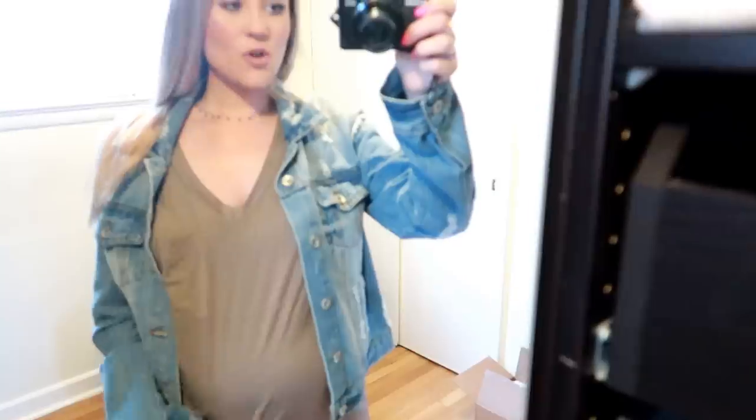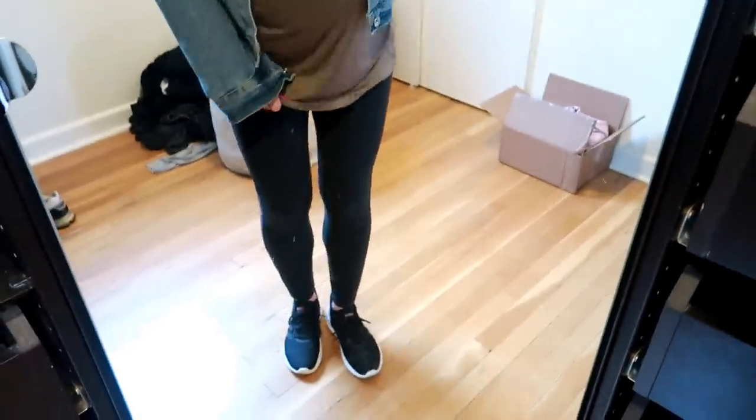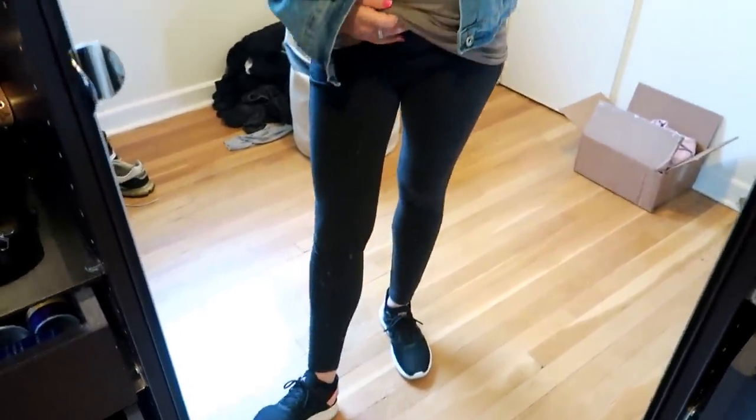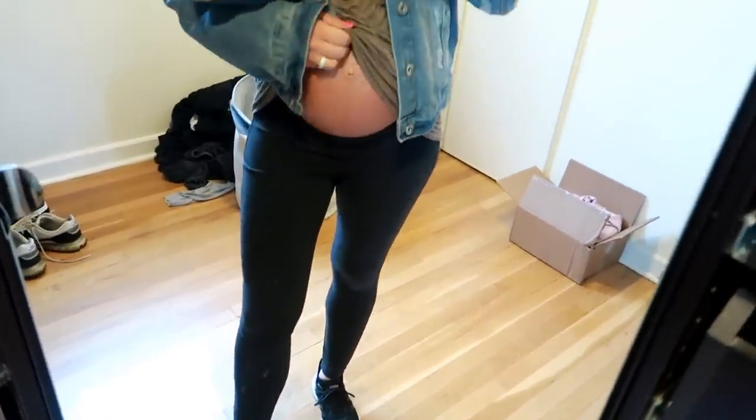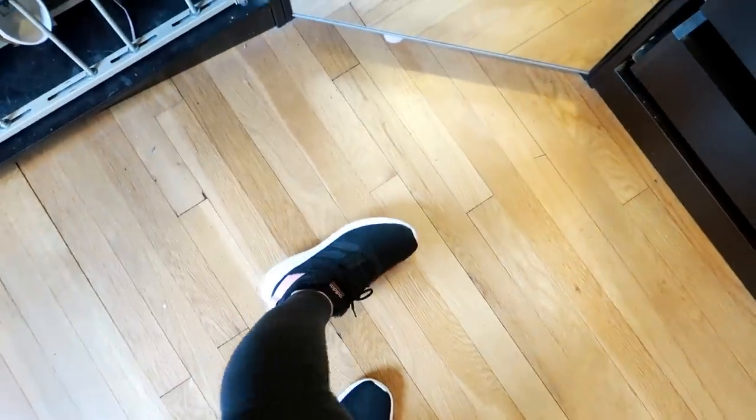So I'm just wearing a little jean jacket — I think this is from TJ Maxx, I got it like a year or two ago. And then I do have my star necklace on, which all of you guys ask about — I got this from Urban Outfitters. I have this really cute taupe t-shirt with a little pocket, which is from Pink Blush, and it's so soft and comfortable. I'll link everything down below. And then I just have regular Old Navy maternity leggings — they're the ones that go under the belly — and just some Adidas sneakers.